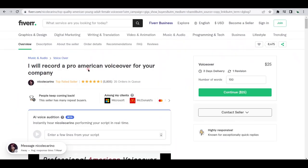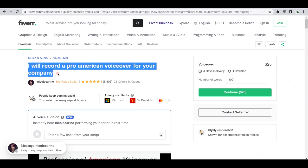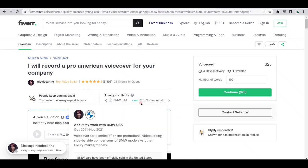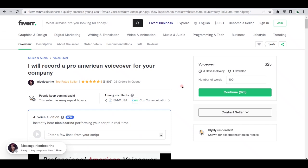For instance, look at this gig right here: 'I will record a pro-American voiceover for your company.' You can see that this is a top-rated seller who has served more than 5,000 customers already, which includes big brands like McDonald's, MasterCard, BMW USA, and a lot more. This gig offers their services for $25 per 100 words. So let's say your client needs a 1,000-word voiceover, which is the typical length for an article or decent length video script — that would be $250, and that's just for one offer.